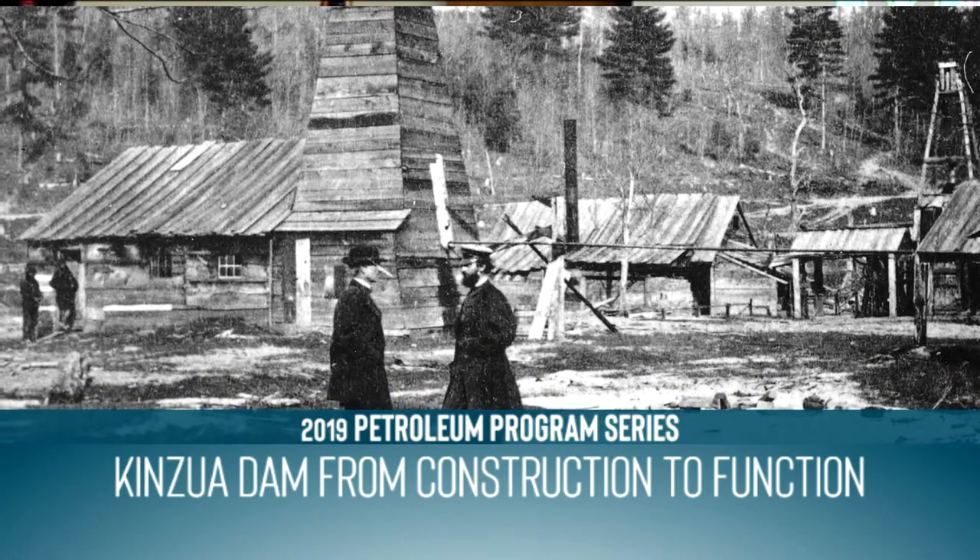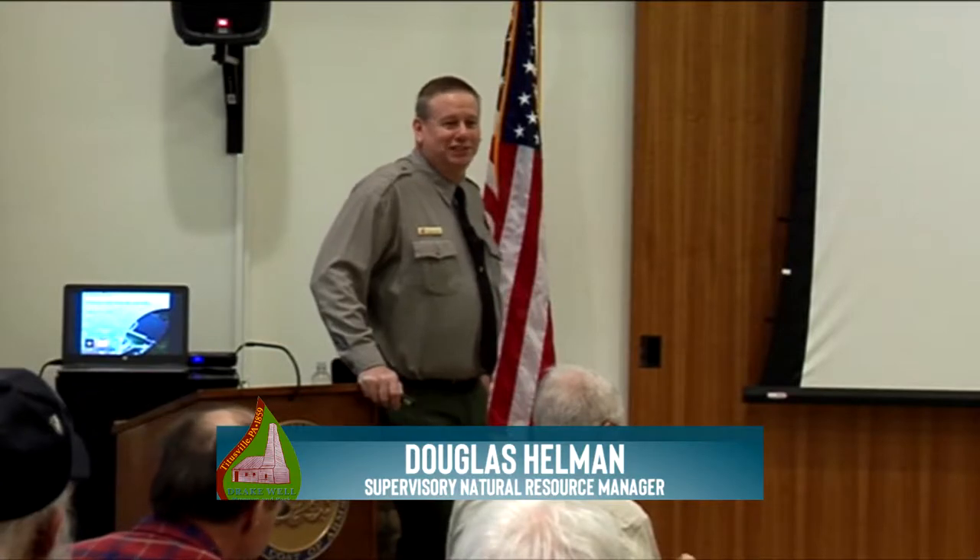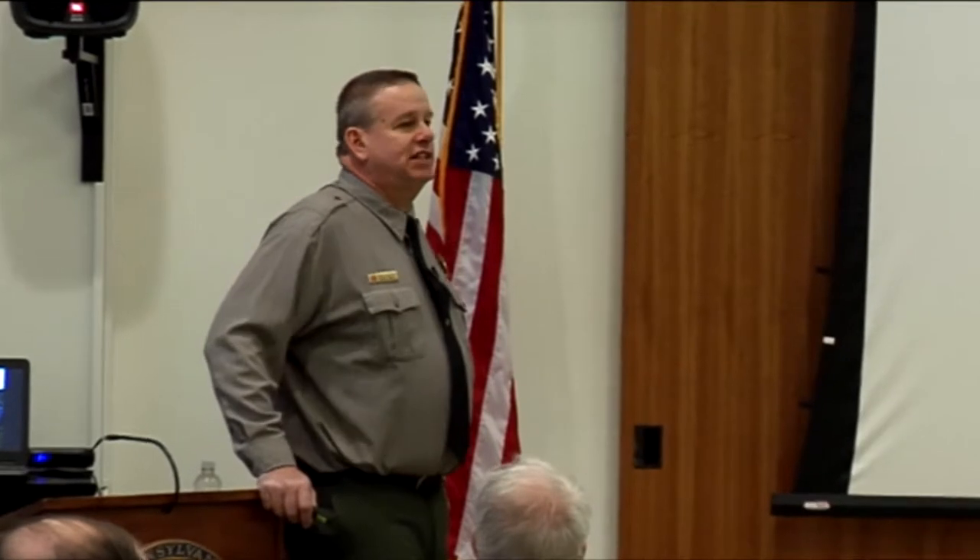Being short-staffed the way we are at Kinzua Dam — it's me and another ranger. Since I took the call, I volunteered for it. I'm the natural resource manager at Kinzua Dam, so I'm the one that oversees the operation of the dam, makes sure it functions correctly. The staff at the dam is me, a park ranger, a seasonal summer ranger — usually a college student — and two maintenance persons. That's it.